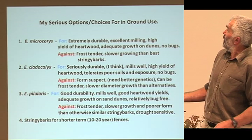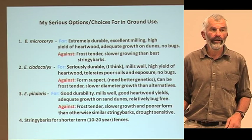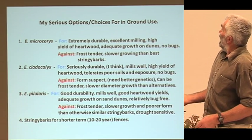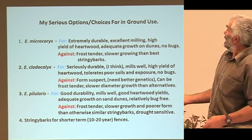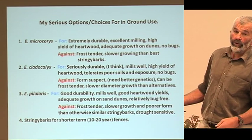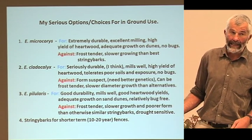Against Microcorries: it's definitely frost tender and slower growing than the best stringy barks. Clattercalix — I haven't done a lot with it, but I think it's one I should do more with, and I have done quite a bit of planting this year. Seriously durable, mills well — I have milled a bit and sent the posts on to Paul, they milled very well. Good yields of hardwood, brittle sapwood. Tolerates poor soils and exposure; doesn't have any insect pests.